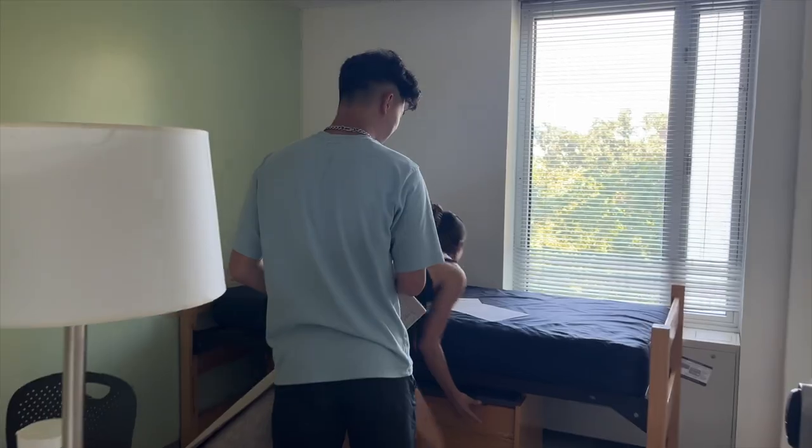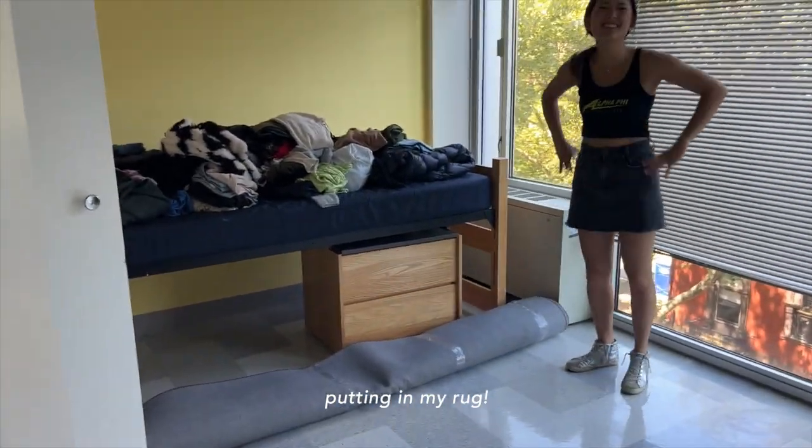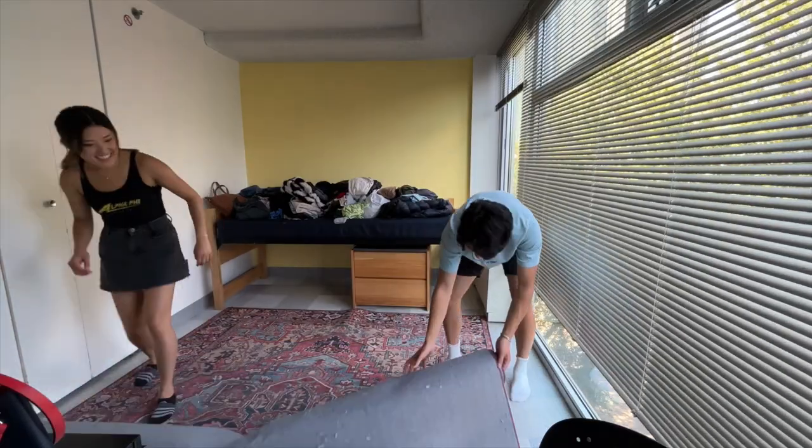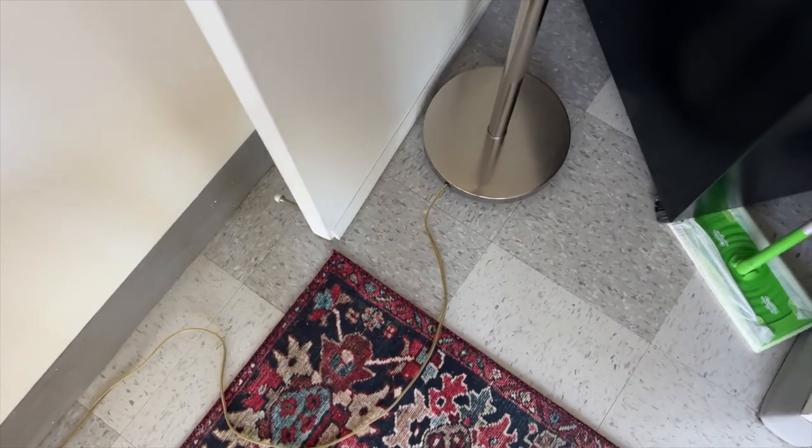Alyssa's family is here now and we are moving it all in. My rug is set up thanks to Atticus. It doesn't quite reach under my bed, but that's okay because it reaches all the way under my desk. And I did it so that the door can close without covering it.